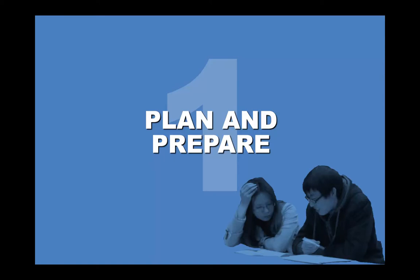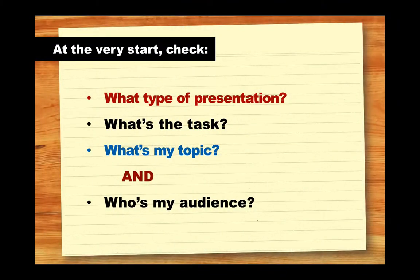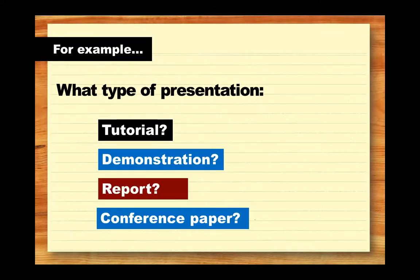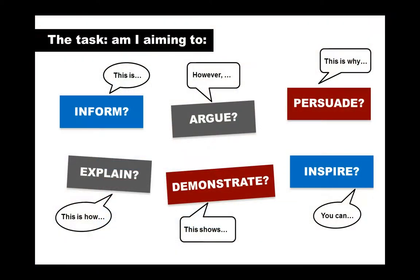Before you start researching your topic and preparing your materials, it's important to be clear about what the task requires and to think about the purpose of your presentation. Tutorials, demonstrations, reports, and conference papers are some of the most common types of presentation, all with different objectives and styles. For example, presenting to your tutorial group may be more conversational and interactive than presenting a research paper at a conference.